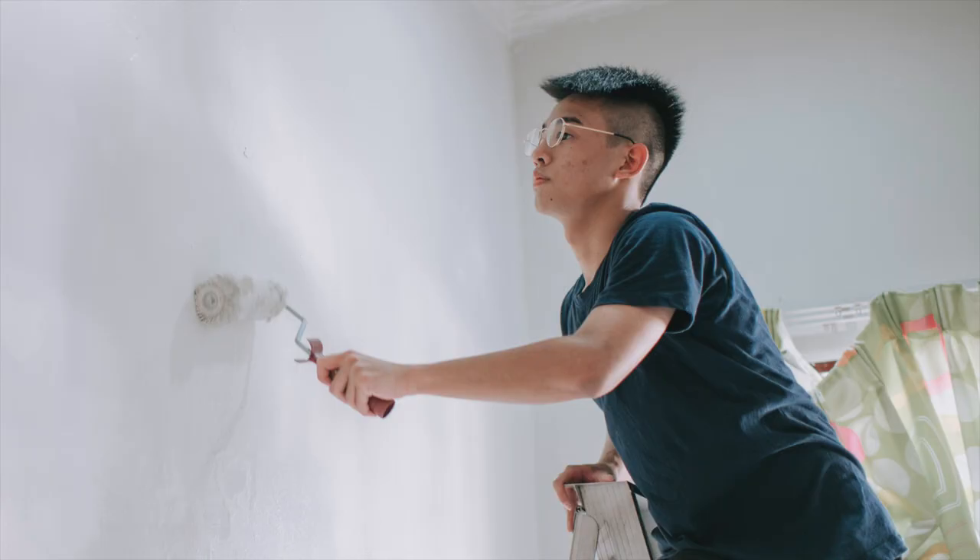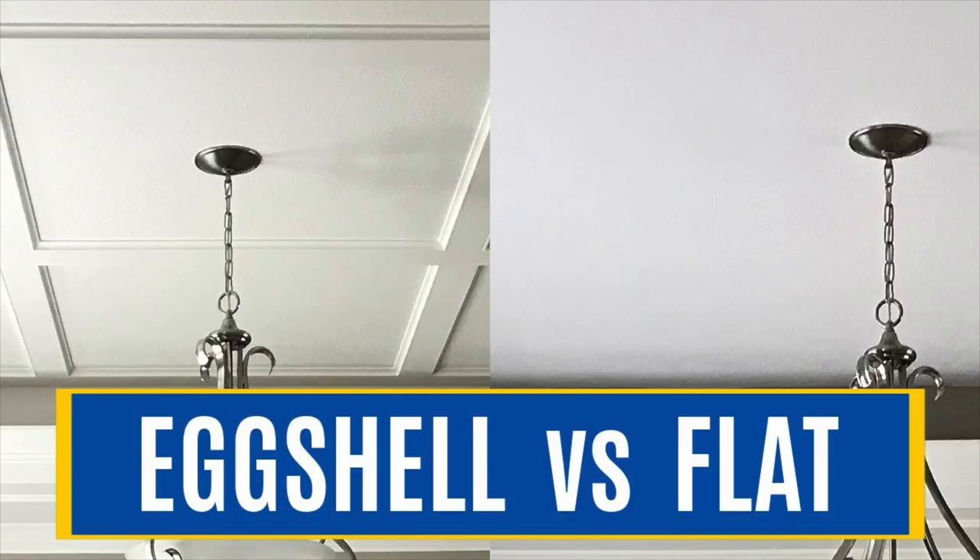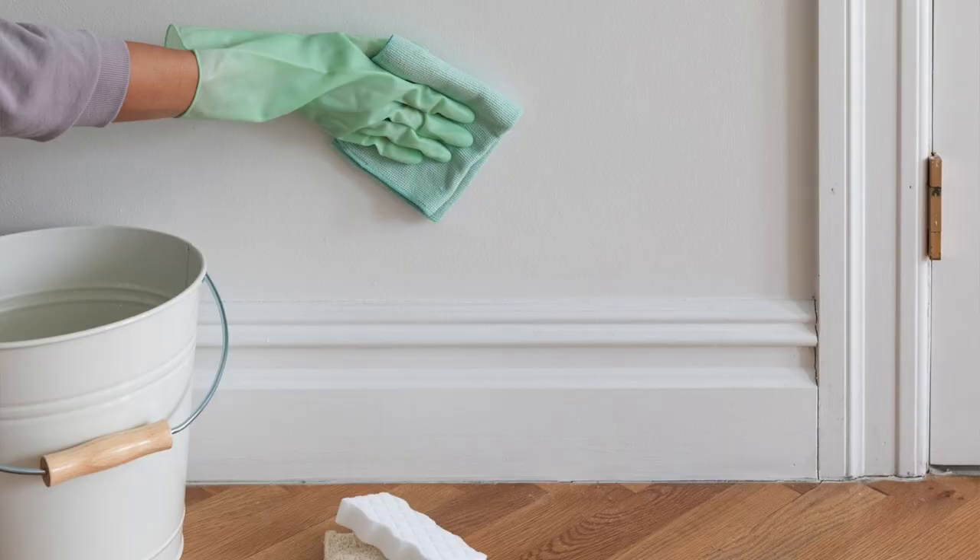Flat is great in that it's easy to touch up if you use the same type of roller that you used when you painted the wall originally. However, flat finish does show fingerprints and scuff marks more than an eggshell or a satin. An eggshell, on the other hand, has a little bit of a sheen, but it's easier to wash down and makes it more durable for your home.